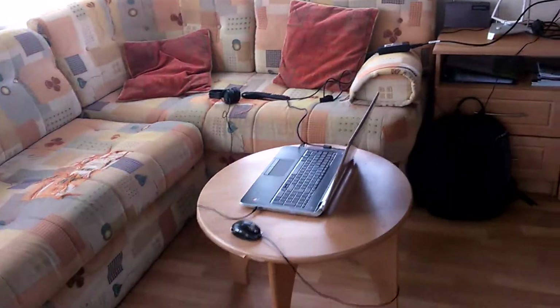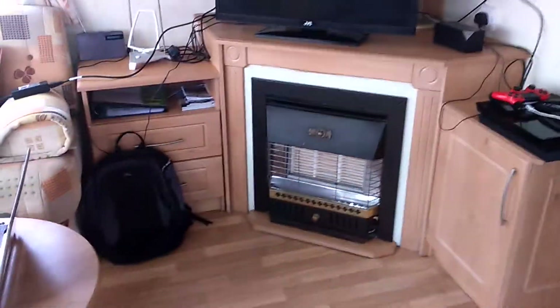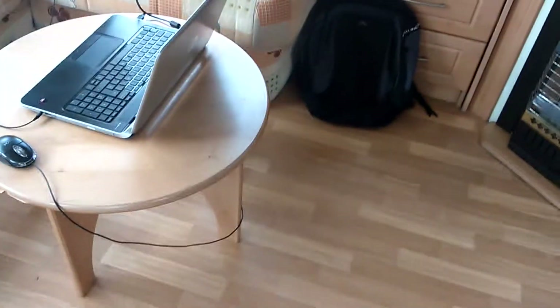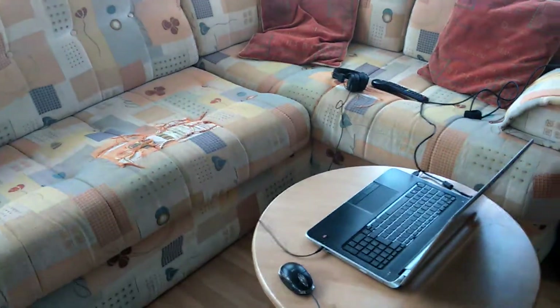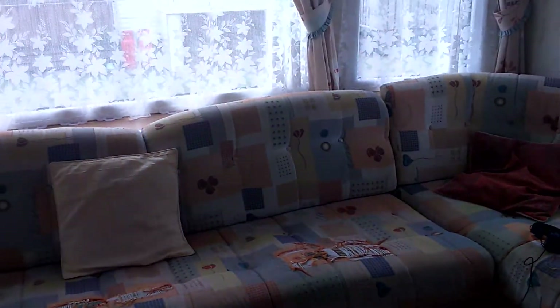That's essentially about it — showing off the nice wee caravan I'm staying in. So if you guys liked it, please leave a like. If you want to see more, please hit that subscribe button. If you want to share your thoughts, please comment down below. And I'll see all you nice people next time.